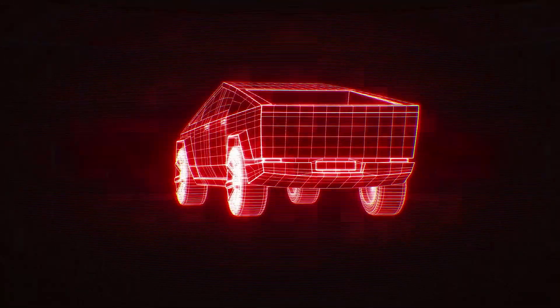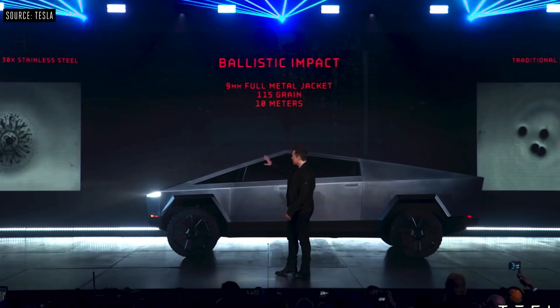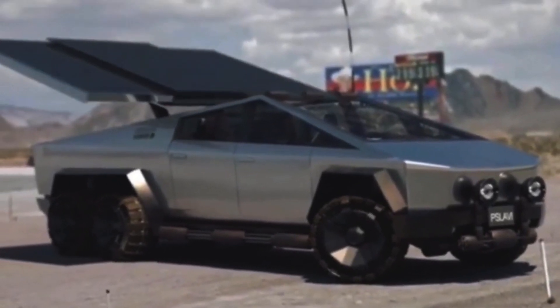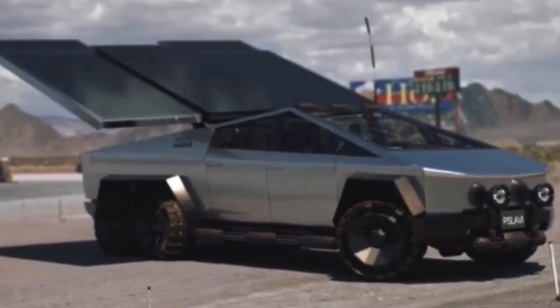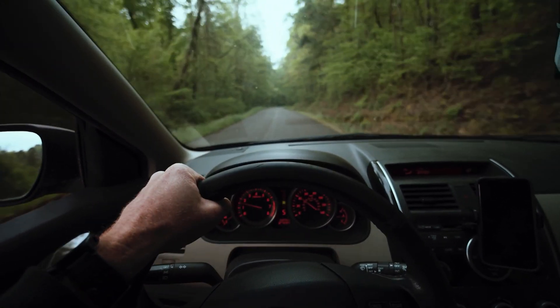The exoskeleton is said to be comprised of ultra-hard, 30-times cold-rolled stainless steel, which makes it bulletproof up to 9mm. Tesla is also developing a solar roof option that will assist to extend the Cybertruck's already astounding 500-mile range on a single charge.